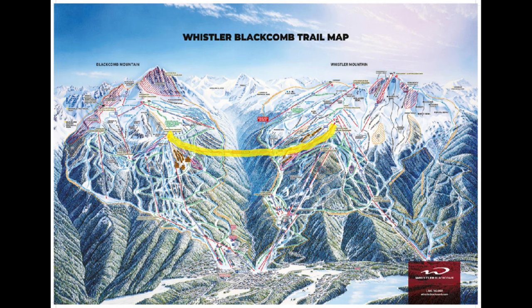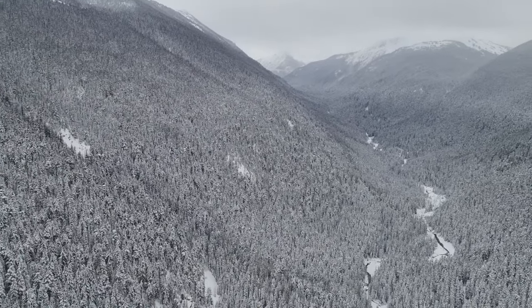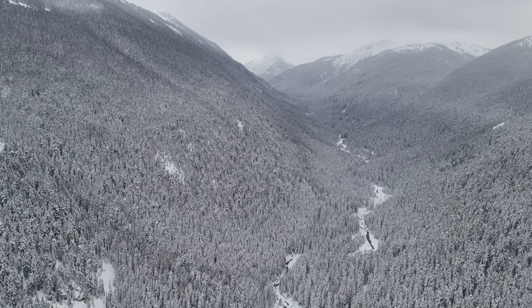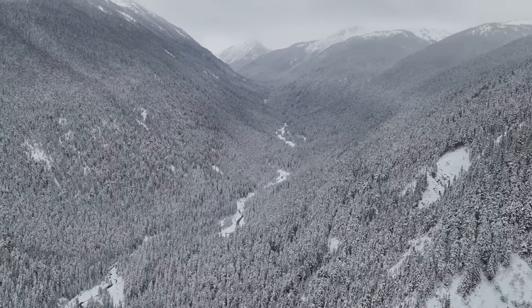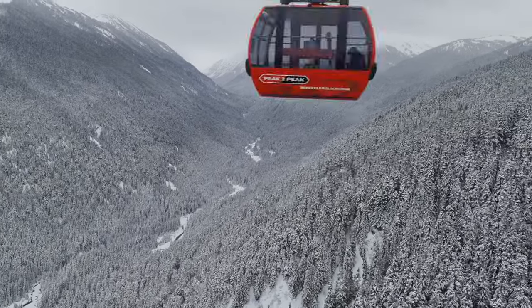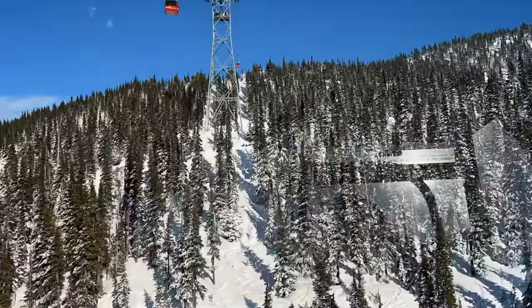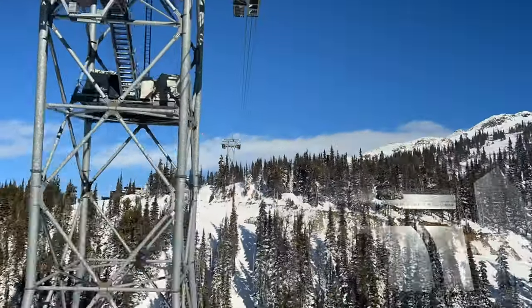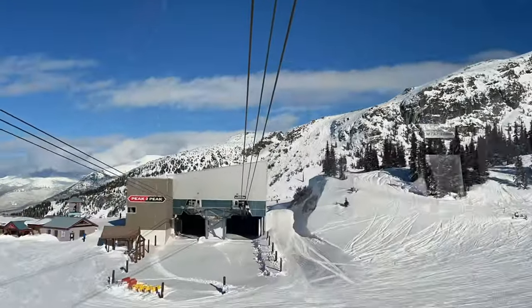As we mentioned at the start of this video, the peak-to-peak gondola is something not to be missed. The gondola gives visitors breathtaking views of the slopes, glaciers, alpine meadows, and if you are lucky, the occasional glimpse of wildlife such as black bears in their natural habitat. Suspended at a record high of 436 meters above the valley floor, the gondola spans 4.4 kilometers, which is about an 11-minute journey one way.